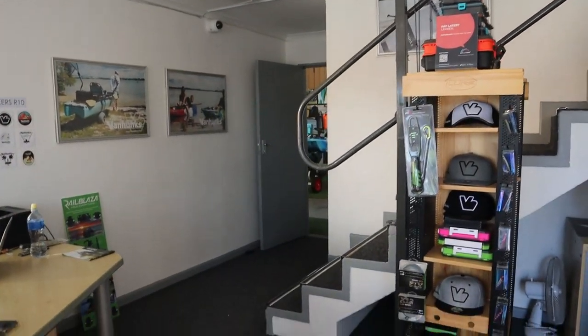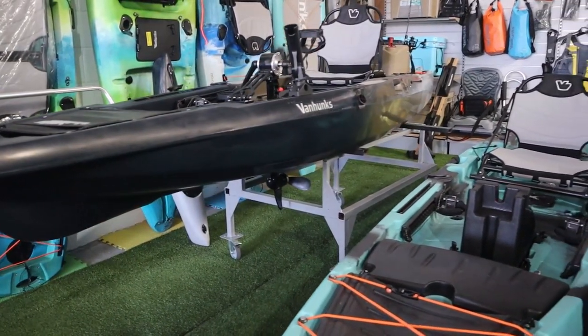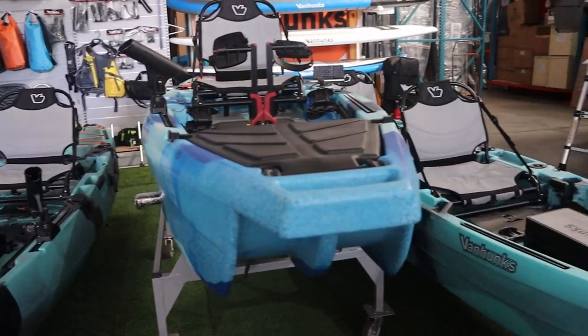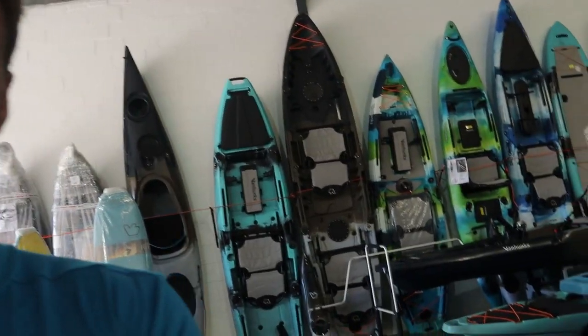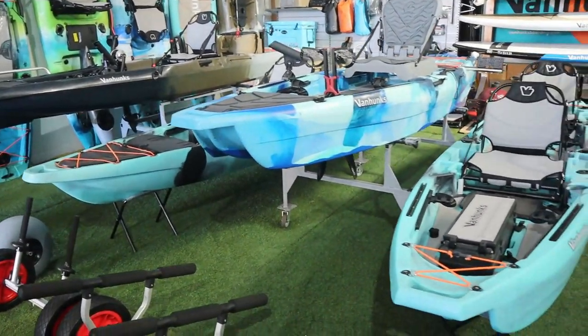Show me to the warehouse. Yeah, you can come this way. This is my favorite part of visiting the warehouse — just seeing everything on display and all the new gear coming in every week, basically. Wow.